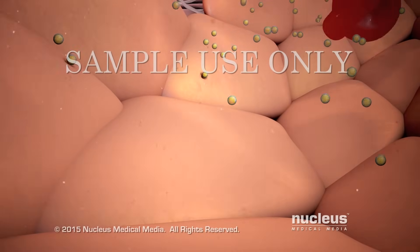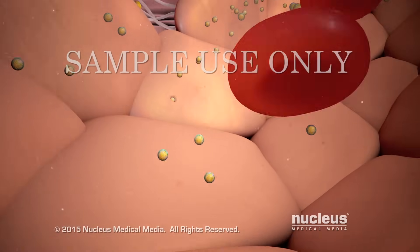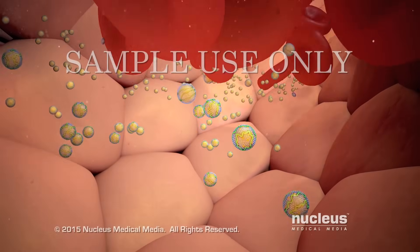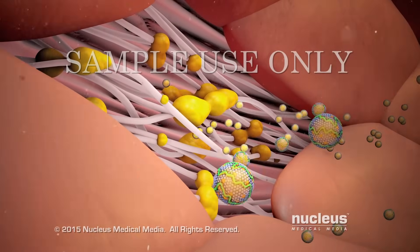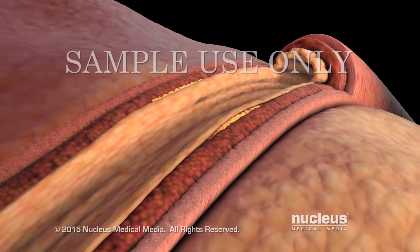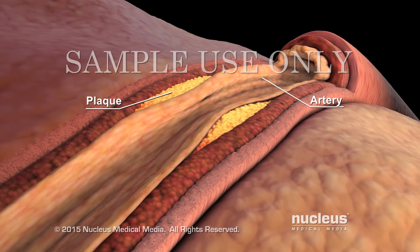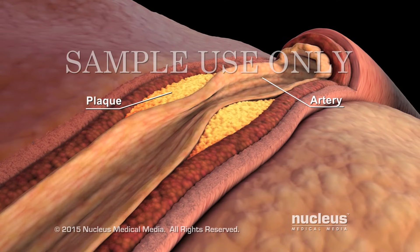LDL travels through your bloodstream delivering cholesterol to the cells that need it. If your body has too much LDL, it can build up in the walls of your arteries. LDL and other substances in your artery wall form a fatty deposit called plaque. Over time, plaque can narrow the artery and reduce blood flow. LDL carries cholesterol into the plaque — this is why LDL is called the bad cholesterol.